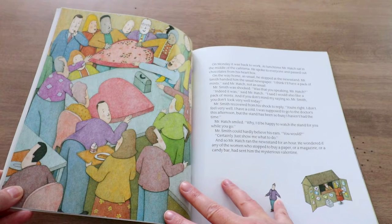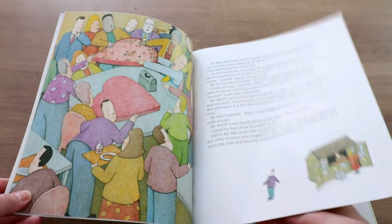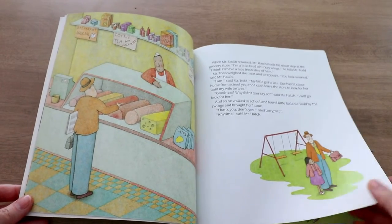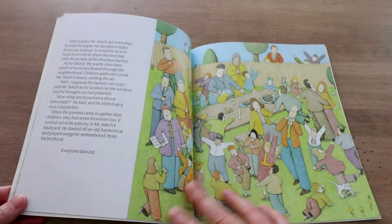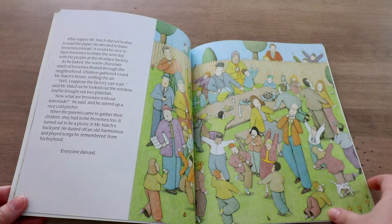For the next couple of days when he goes outside and goes about his daily business, he doesn't just keep to himself. He seems to have an extra little spring in his step. He likes to share his candy with everyone and helps out neighbors and people at the grocery store. He's really just making a lot of friends and having a lot of fun.